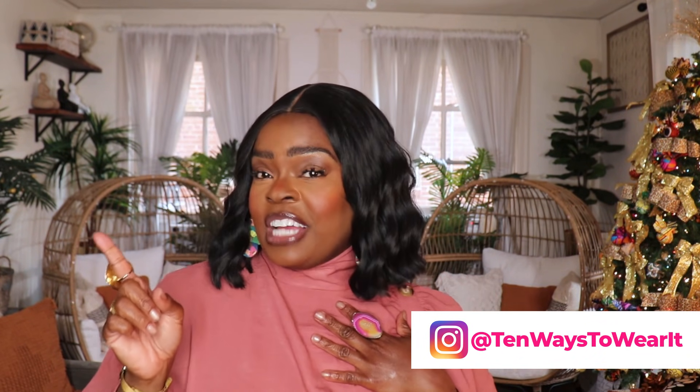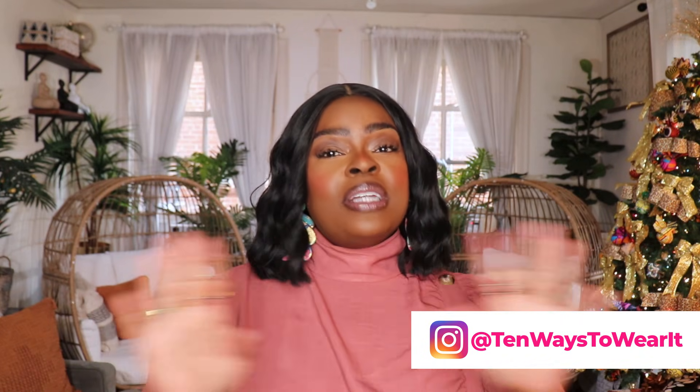Hi everyone, welcome to my channel 10 Ways to Wear It. I'm Alisha and on this channel I take one fashion item or one fashion trend and show you all 10 different ways to wear it.